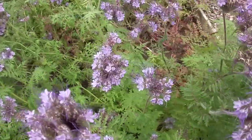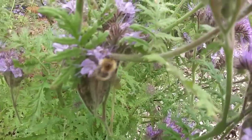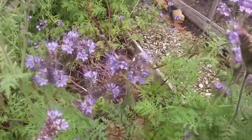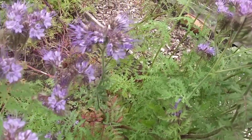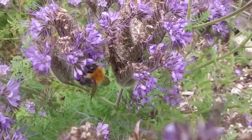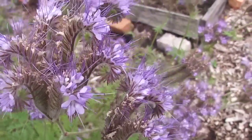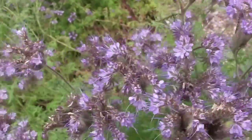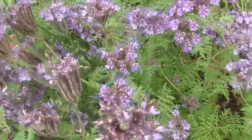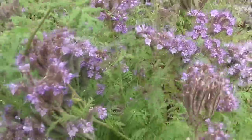So, Phacelia — look, you see, this carder bee here, look at the difference in colours. Really, really pale yellow this one, compared to the one over here which is deep dark orange. And then we've got a hoverfly here. So if you want to plant something — here's another hoverfly — hoverflies are good pollinators as well, not quite as good as bees.